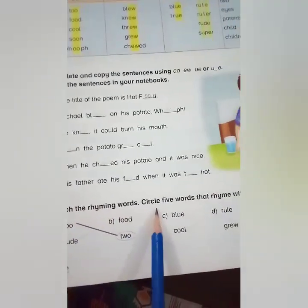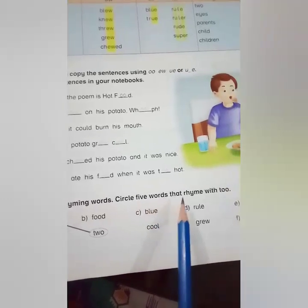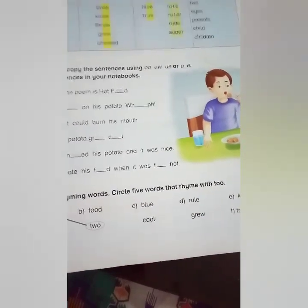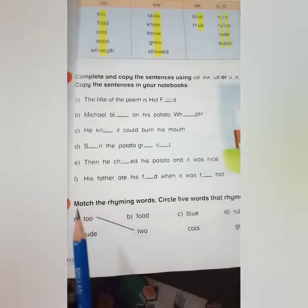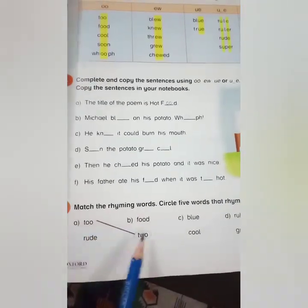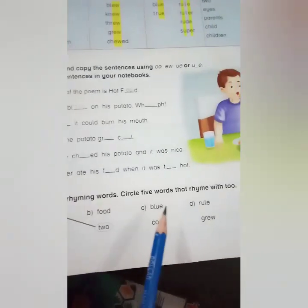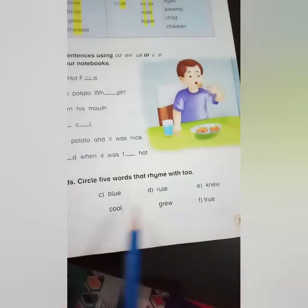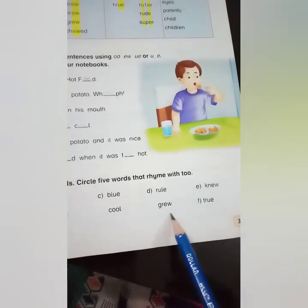Match the rhyming words. Circle five words that rhyme with 'two.' You will match the rhyming words. The words given are: two, food, rude, blue, true, rule, cool, new, grew.